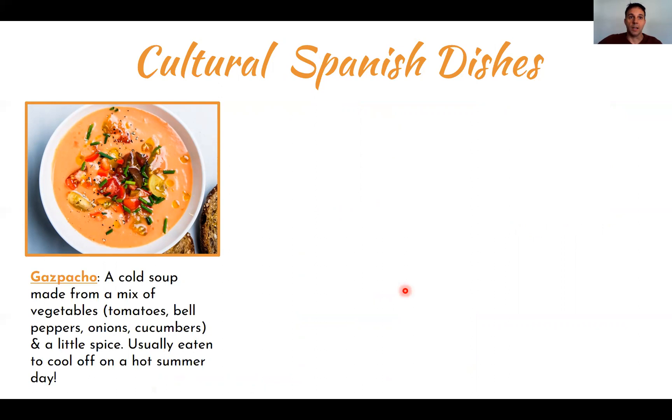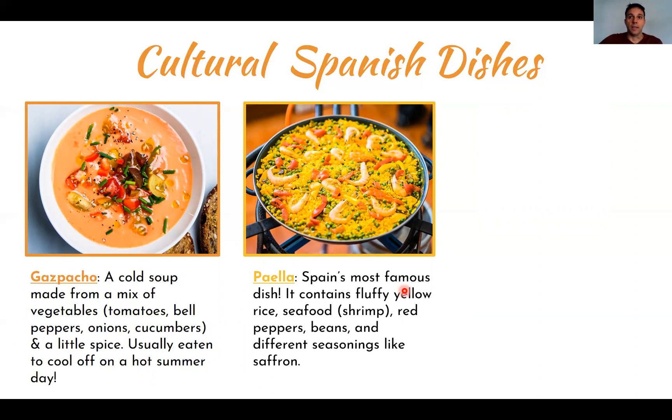What are some typical dishes in Spain? One is called gazpacho — it's a cold soup mainly made from tomatoes. Students actually made this dish in class once; it's very easy and quick to make, and I'd recommend you try it. Another common dish is paella, which is a rice dish. It contains many different ingredients — this one on the picture is a seafood paella with shrimp, peppers, beans, and different seasonings. One of the main components is that it must be made with rice.